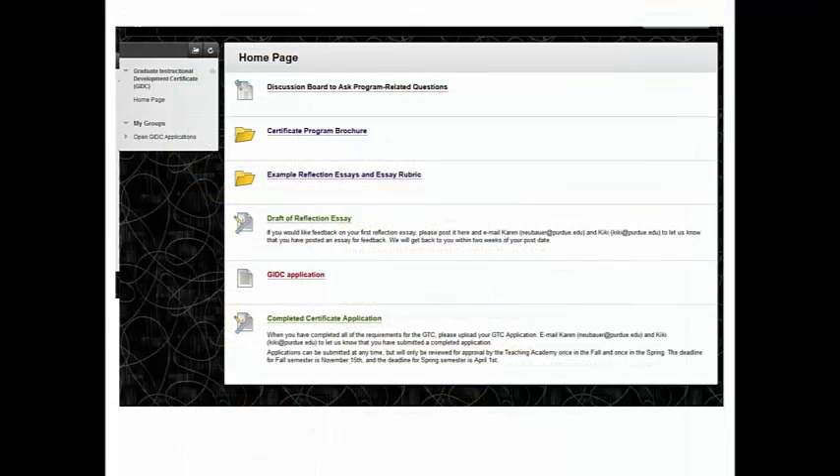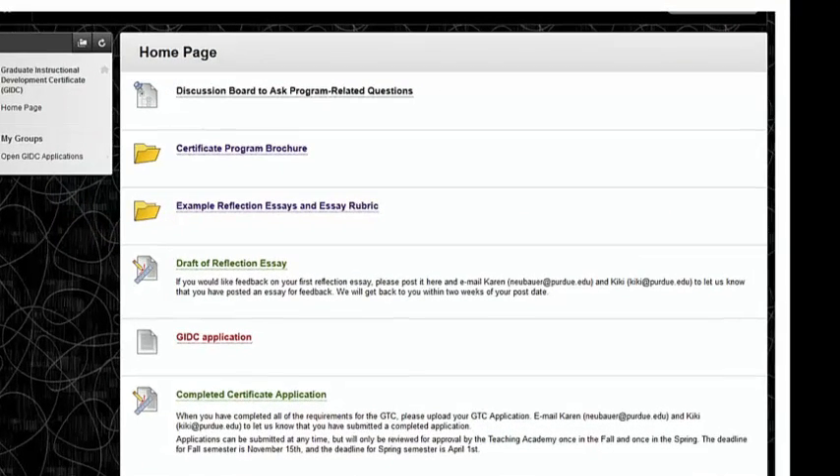We use this information to enroll you in the Blackboard site for the certificate. In this screenshot of the GIDC Blackboard site, you will see several resources: a discussion board where you can access answers to frequently asked questions and ask new questions; a copy of the Graduate Teacher Certificate brochure in PDF format; sample essays and the rubric that CIE staff use to assess these reflections; and a place where you can post your first reflective essay in order to receive feedback from CIE staff. Getting feedback on your first essay helps to develop stronger subsequent essays.